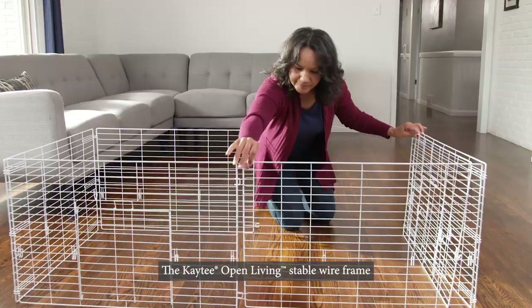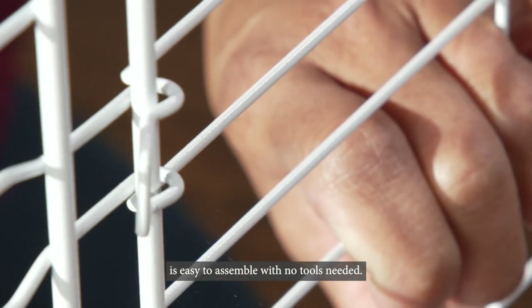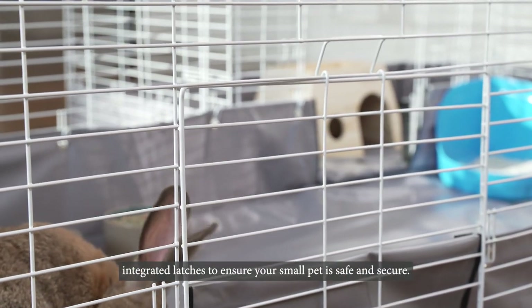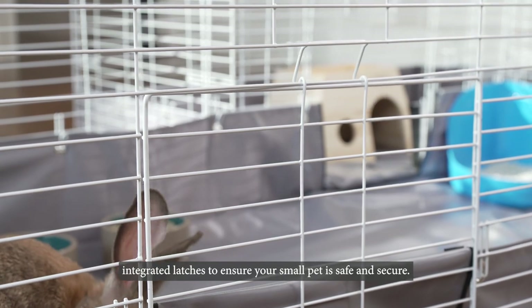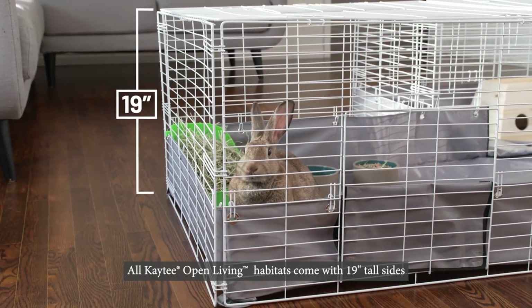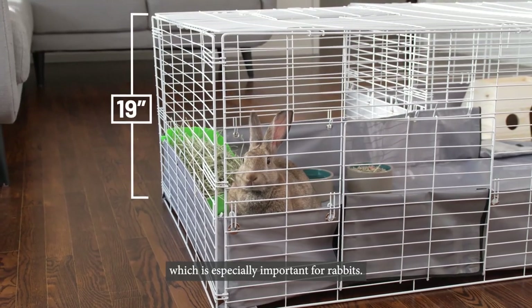The KT Open Living stable wireframe is easy to assemble with no tools needed. The habitat doors feature a chew-proof frame and integrated latches to ensure your small pet is safe and secure. All KT Open Living Habitats come with 19-inch tall sides, which is especially important for rabbits.